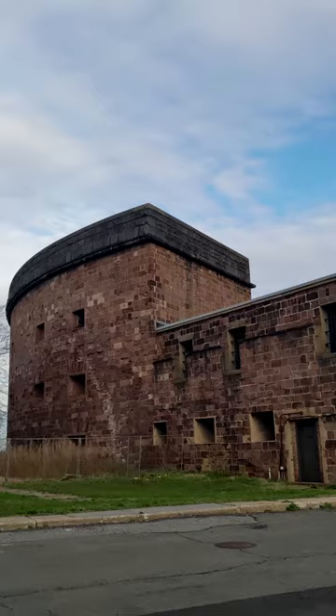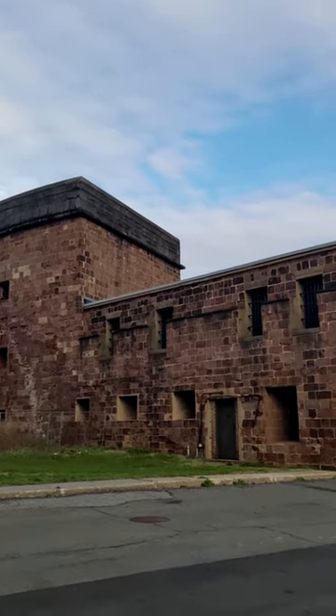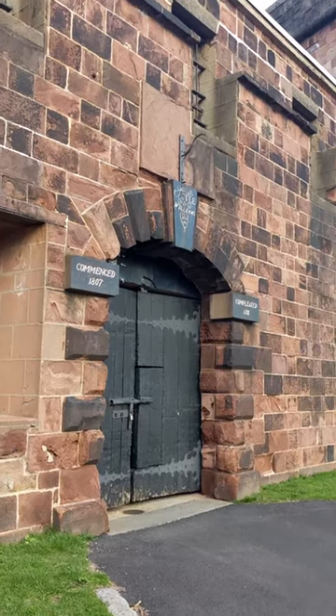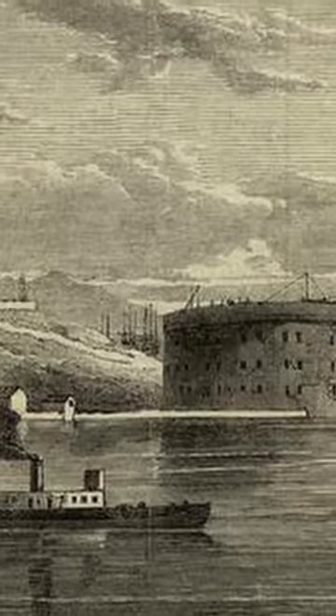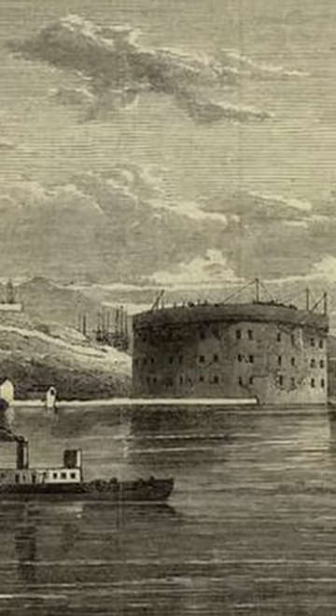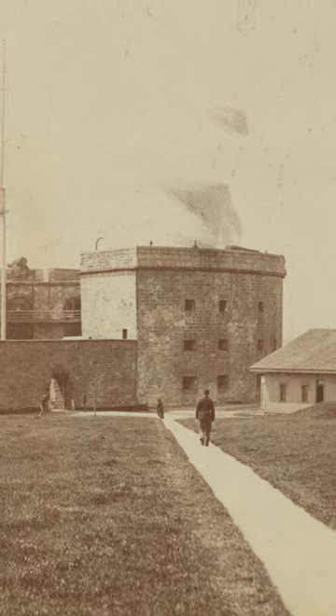This is Castle Williams on Governor's Island in New York City. Accessible by ferry, Governor's Island is filled with historic sites and stories. Construction on Castle Williams was completed in 1811, and at the time this building was the first of its kind and modeled a new method for coastal fortification.